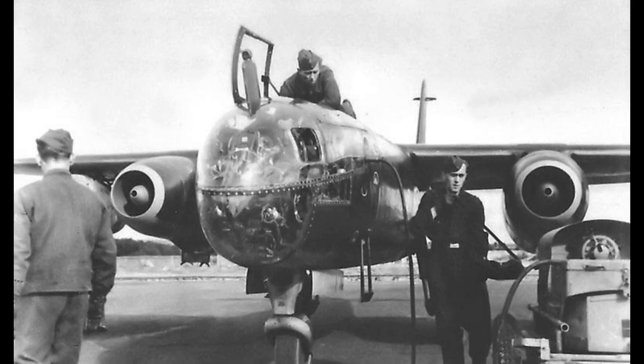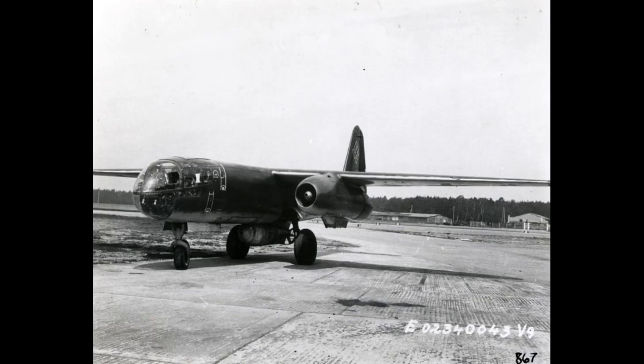Its cockpit was fully glazed and set far forward, offering excellent visibility. It was operated by a single pilot, which placed high demands on crew performance, especially during combat missions.